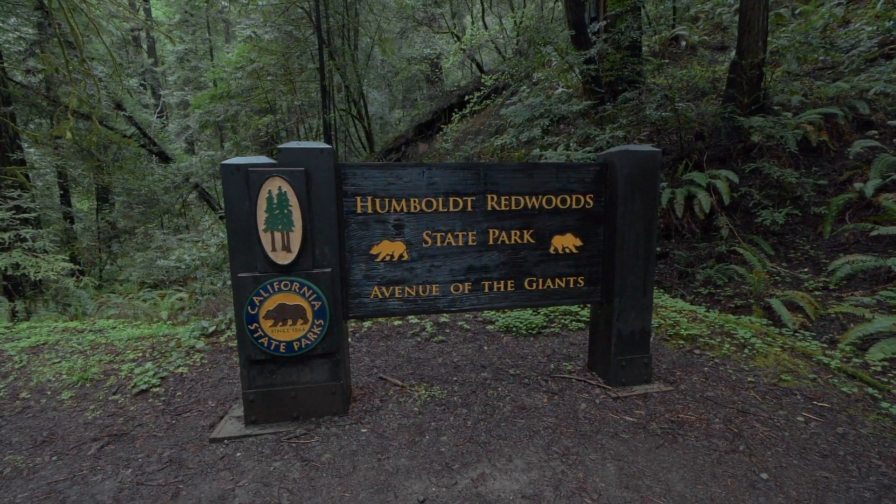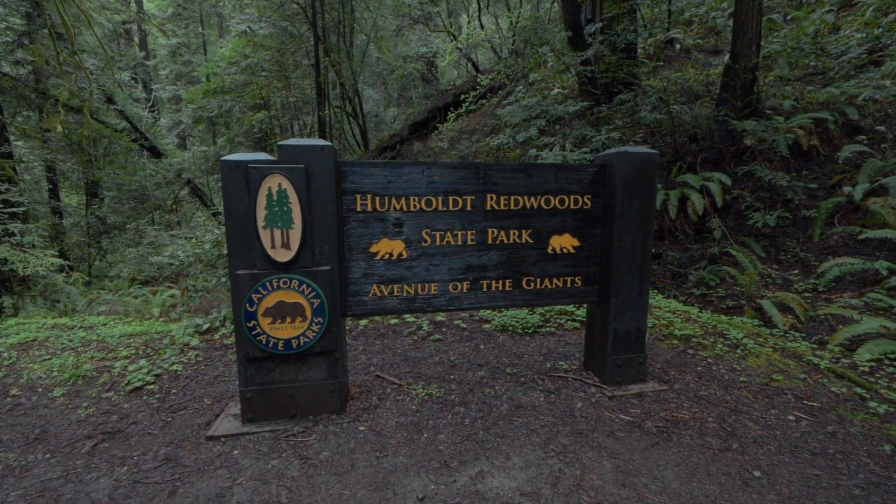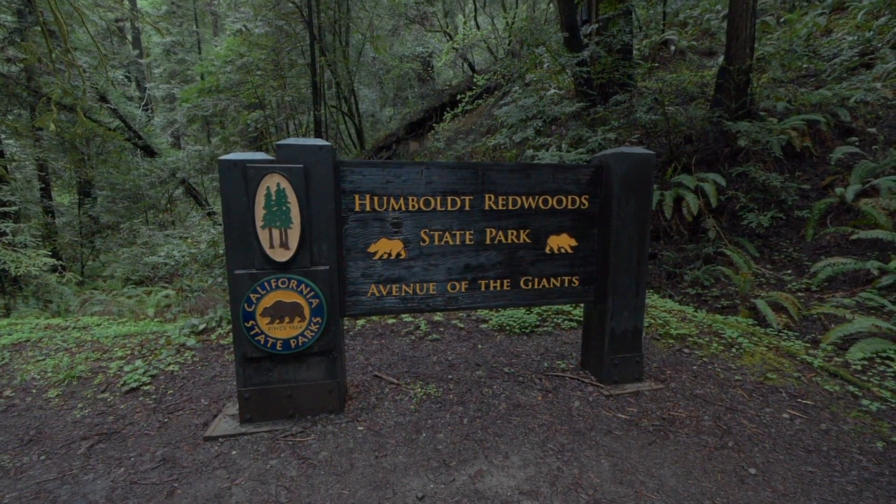Hey guys, we are really excited for what we are about to do in this video. Today we are amongst giants — we are going to be exploring the coastal redwoods of Northern California. These are absolutely beautiful and spectacular trees, so we're excited to be starting here at the Avenue of Giants. The Avenue of Giants runs through Humboldt State Park and we've entered at the southern end and come to our first thing to take a look at.